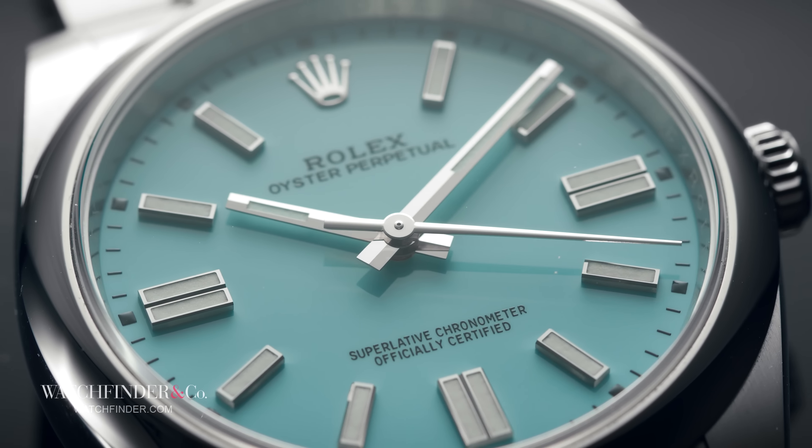What the Oyster Perpetual represents is the three big blows Rolex struck to its competitors to change the face of the industry and force it in a new direction — a direction that Rolex could be dominant in. Rolex knew it could never win the game Omega was playing, so it changed the game completely.